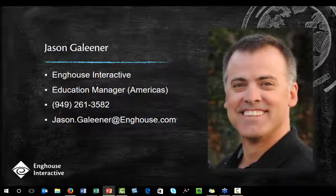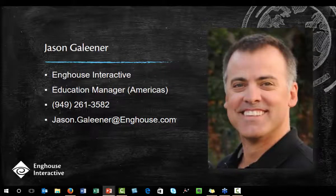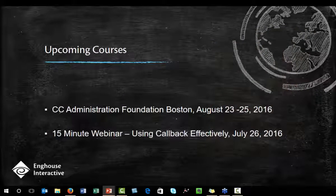This is me. My name is Jason Gelliner, and I'm the Education Manager for Inch House Interactive. We're going to record this, and you're going to get a link afterwards.